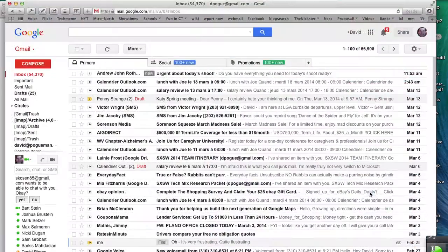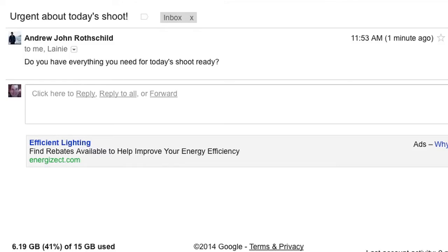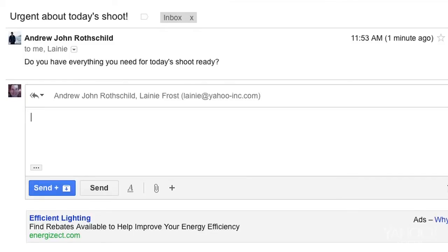Open Safari. In this version, they've made Gmail fully voice controllable. Observe. Click 'urgent about today's shoot.' Click reply all. Andrew — not my problem. Ask somebody who cares. Click send.